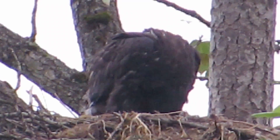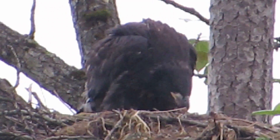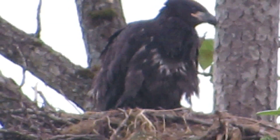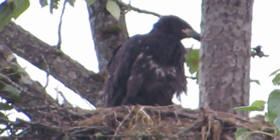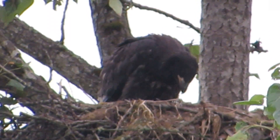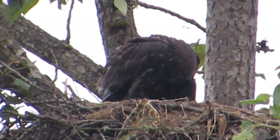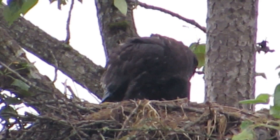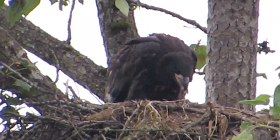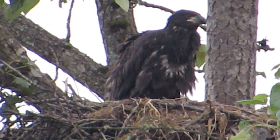Here's our young bald eagle having breakfast. Saw Mama fly in — I think it looked like a snake or something. It wasn't that big and she dropped it off in the nest. She's over in her tree now and he's eating away. Look at the size of his beak now — this guy has really grown. It could have been the remains of a fish too, but it looked pretty thin. Whatever it is, he's enjoying it. It's been a couple of days since we got a video of him.